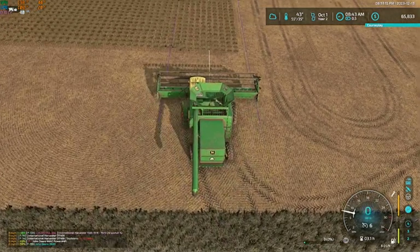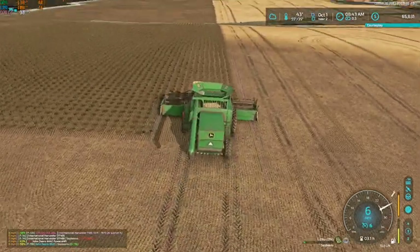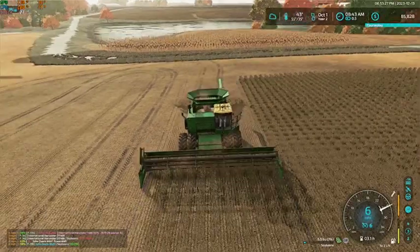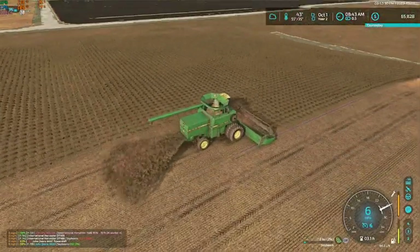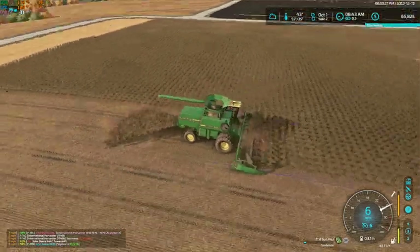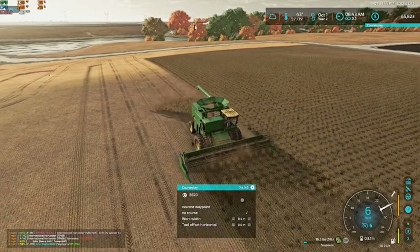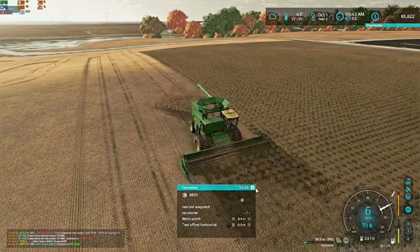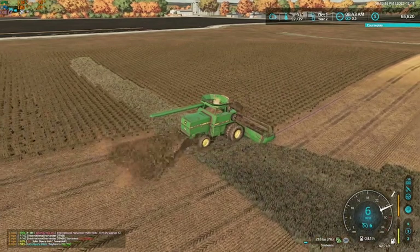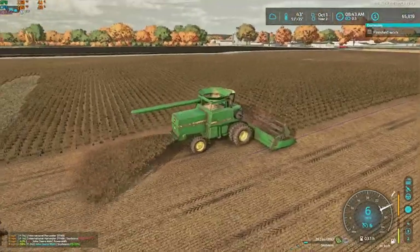Obviously if we do expand, we kind of need bigger machinery, otherwise it'll take forever. Our fertilizer spreader would stay, our sprayer would stay, our haying equipment would stay. Actually, if we picked up that field over there, we'd probably put in a second alfalfa field for now, because eventually where our current alfalfa field is, I want to expand our yard over into that.